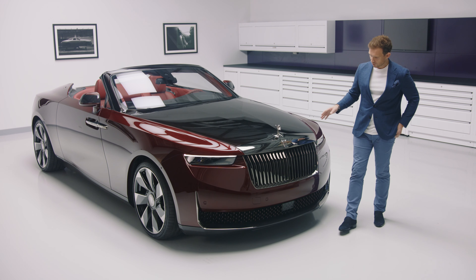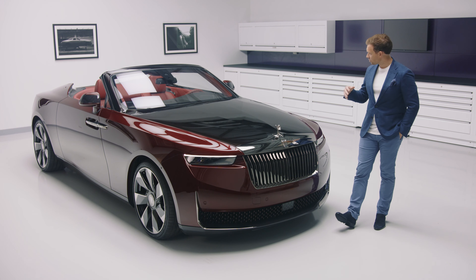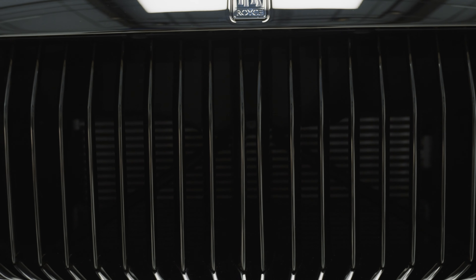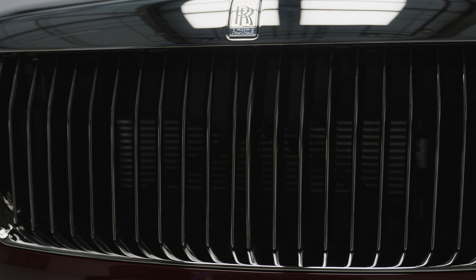You will also notice a unique finish to the grille treatment itself that extends to all of the metalwork across the exterior. We actually developed an entirely new technological finish which we have named Hydroshade.